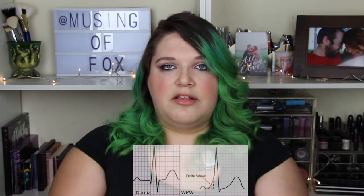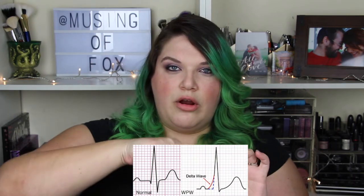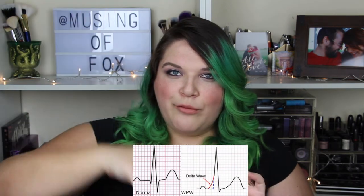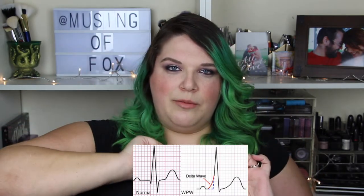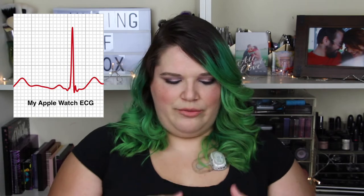She said if you have WPW, especially if you're older, it may not show up on a five-lead or twelve-lead EKG if you're not having an episode. Typically it would show up because there's a thing called a delta wave. When your heart makes that big mountain shape in an EKG, with WPW that big one is wobbly. Weirdly, my Apple Watch has an EKG function and it actually shows my delta wave — it so dumbfounded her that she had me send her the data from my Apple Watch.